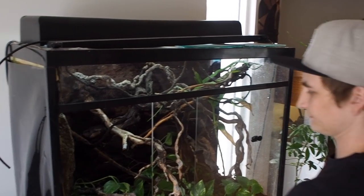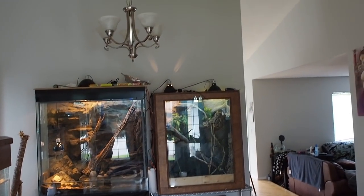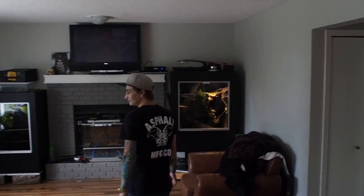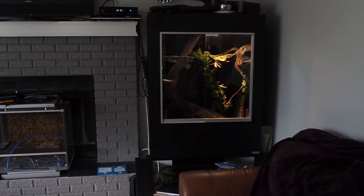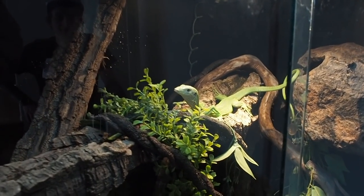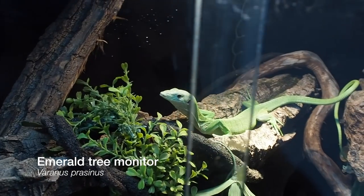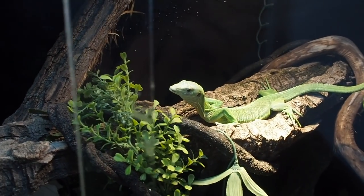That kind of does it for the showroom slash living room. Now we can go check out the family room. Who would watch TV when you've got these two guys right next to it? In here is one of my favorite monitors that Cody has — this is a green tree monitor, Varanus Prasinus. She just got finished with a mouse a little while ago, soaking up those rays.